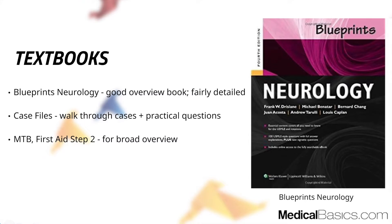Next are the textbooks. Unlike other shelves where I generally prefer a less detailed, broader overview book with case-based learning, neurology was one subject where I really wanted more detail. I found the different aspects of neurology harder to grasp, and Blueprints was a great textbook because it was more detailed — more so than I'd normally want for shelf prep, but specifically for neurology it was the right fit.